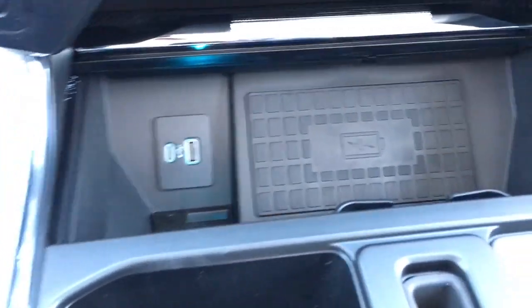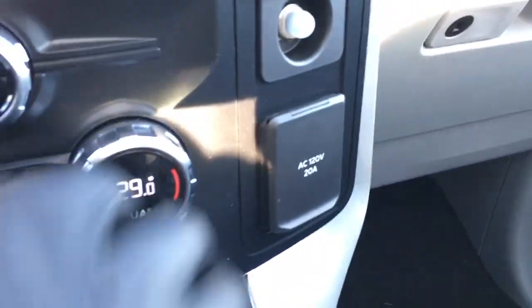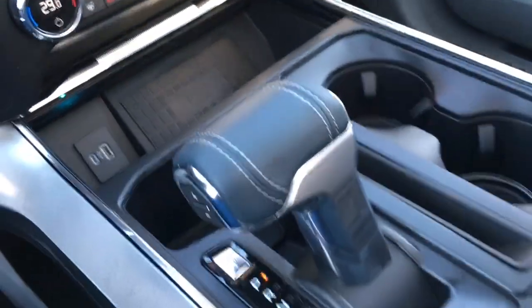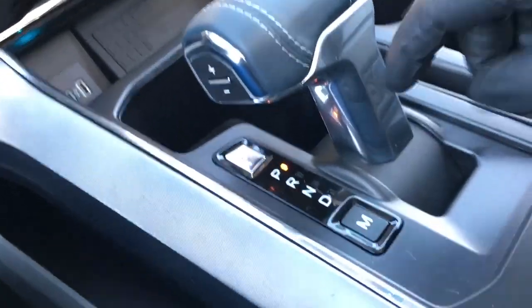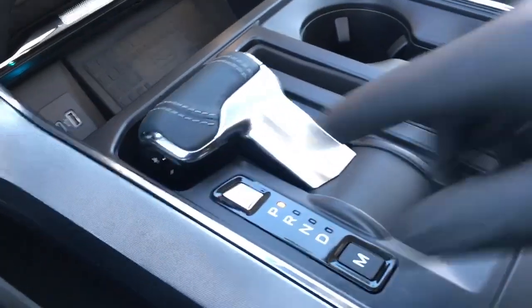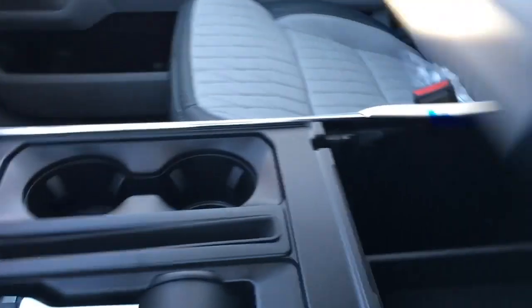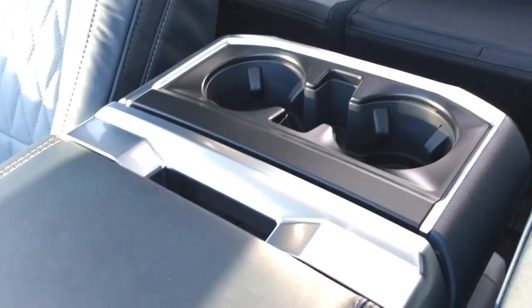Down below in that cubby we have a couple of USB ports, wireless charging, and a 110-volt power connection. In the center console there's your shifter with plus/minus buttons for select shift transmission. There's a button that auto-hides the shifter so you can pull down a work surface. It also has cup holders and additional tray storage down below, plus a couple of USB power outlets.